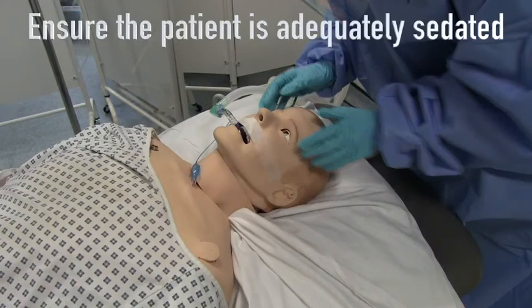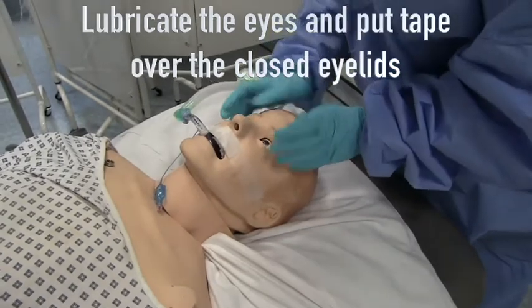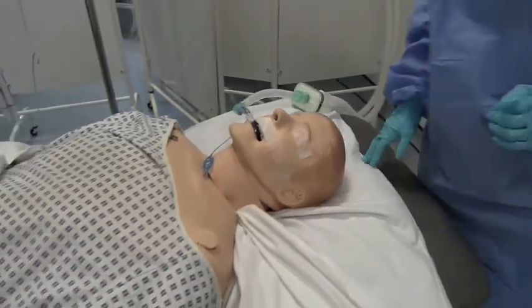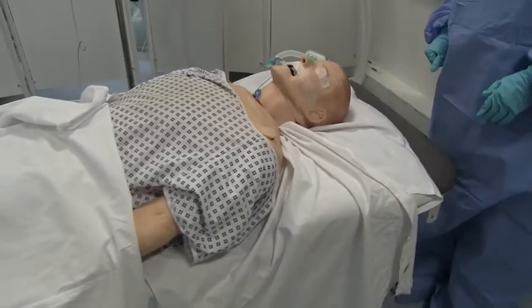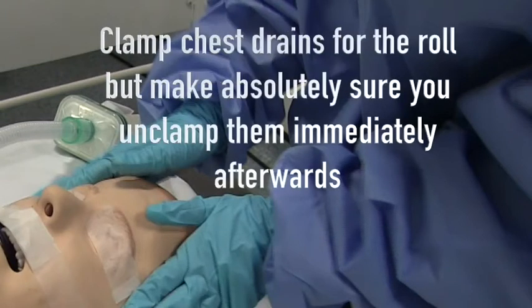Ensure the patient is adequately sedated and check their pupils and reaction to light. Lubricate their eyes and tape over the closed eyelids to reduce the risk of corneal scratching. Ensure appropriate sedation and consider muscle relaxation. If the patient has a nasogastric tube, stop feeds, aspirate until no further fluid is obtained, and cap the tube. Ensure the urinary catheter is secure and not under tension. If chest drains are in situ, clamp them for the duration of the roll, and remember to unclamp them immediately afterwards — this is very important.